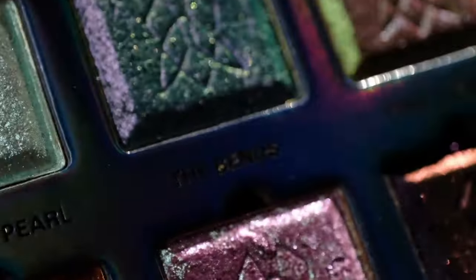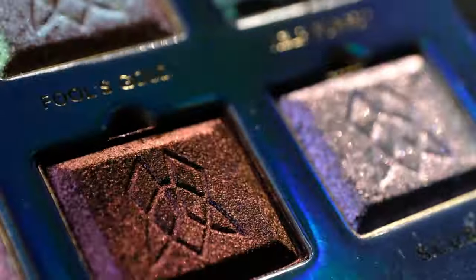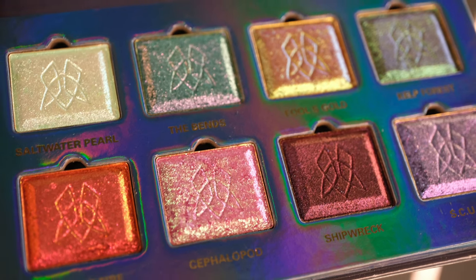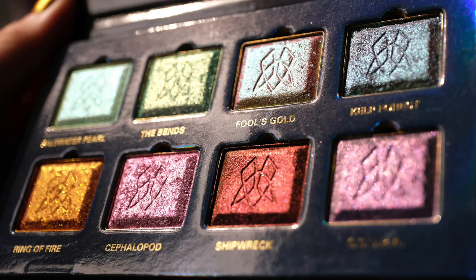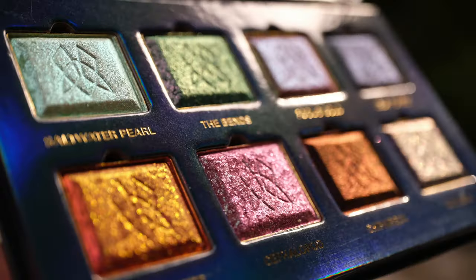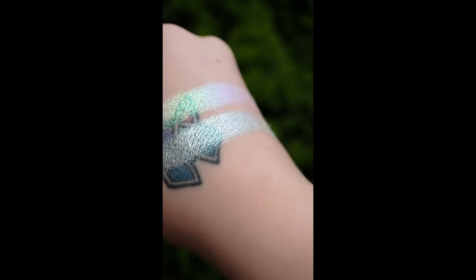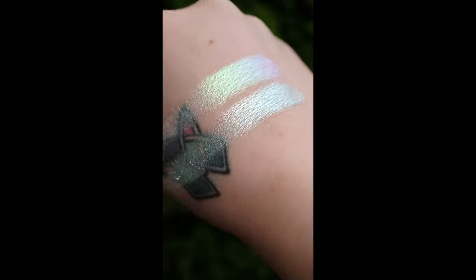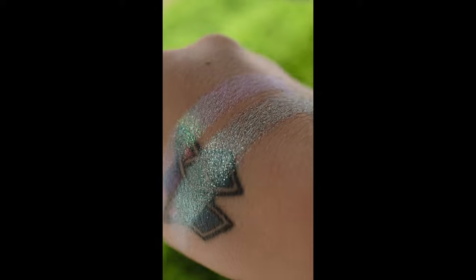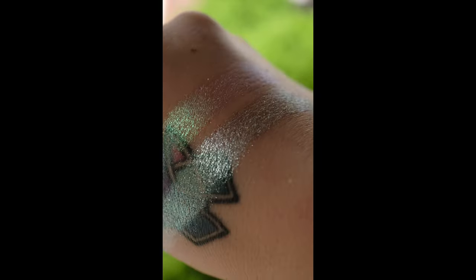We're going to do some comparisons between the eight eyeshadows within the Deep Sea Treasures palette and some of our existing Stained Glass collection. I will be comparing the most similar shades for you to get a closer look. Keep in mind, not all of them have similar options. For each comparison, I will list the shadows in the order from my knuckles to the wrist. First up is a comparison between Lucidum, our series two iridescent, to Saltwater Pearl. Because Lucidum is a true iridescent, it has a more sheer base.